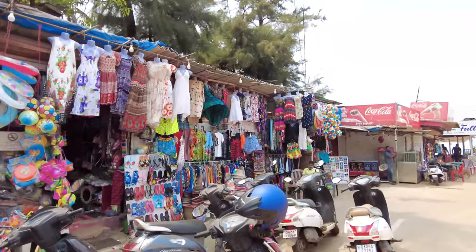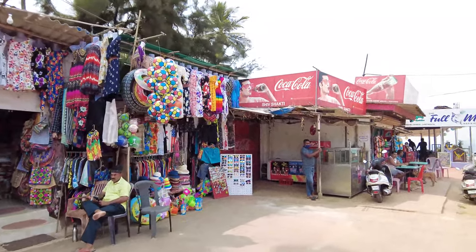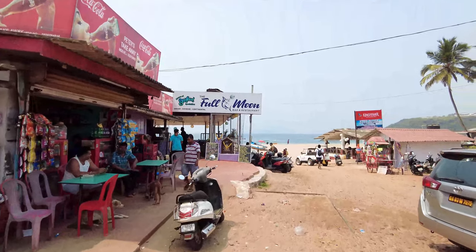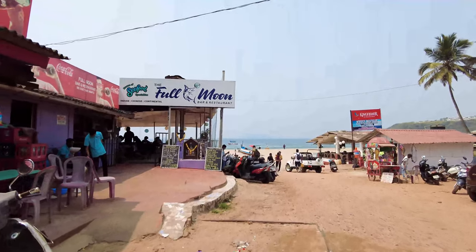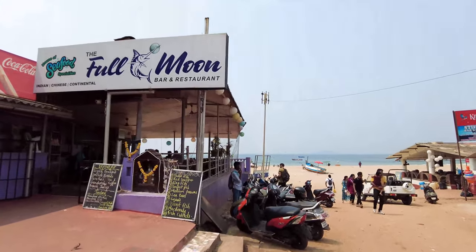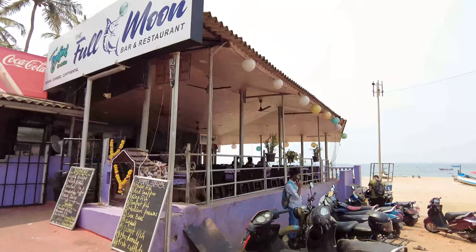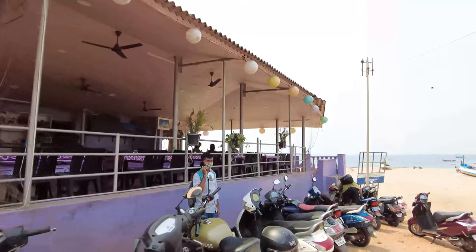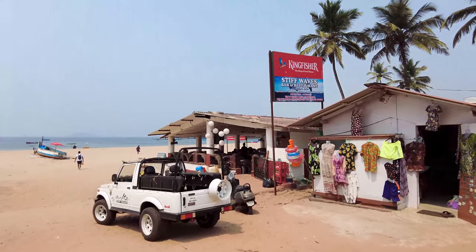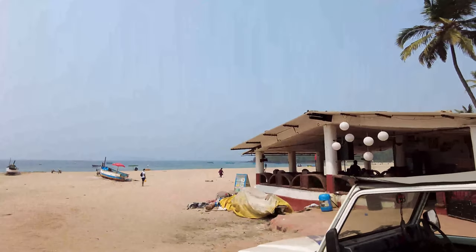We're going to take a nice walk on the beach and show you the water sports prices and whatever is available here. It's a beautiful day today — pretty hot here in Goa, but there is a lot of breeze, which is the good part. Over here we have a restaurant called Full Moon which has a really nice view of the beach — nice to get a cold beer here. There doesn't seem to be many people today but the breeze is really good.